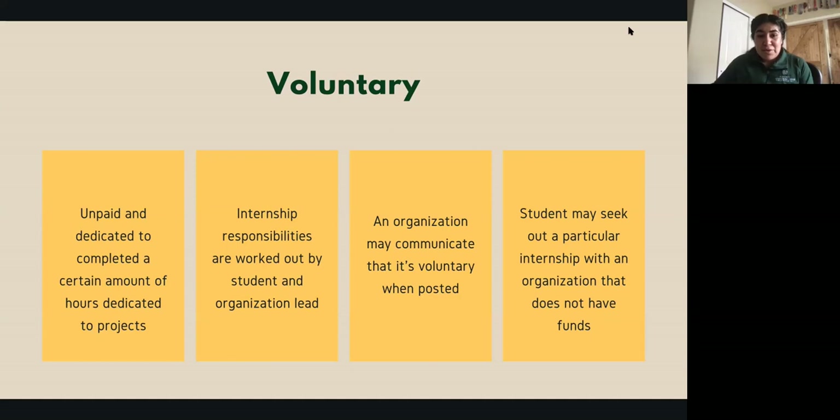An organization may post that it's a voluntary internship experience, or sometimes students seek opportunities from organizations that don't have funds to pay. Students take different approaches — finding it through a posting or connecting with someone when the organization can't offer funds. Always ask if there are any funds, certificates, or other compensation before offering your voluntary time and hours.